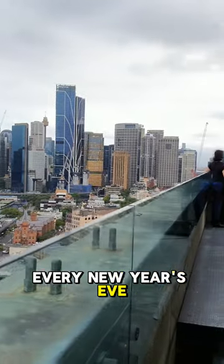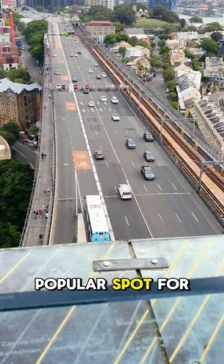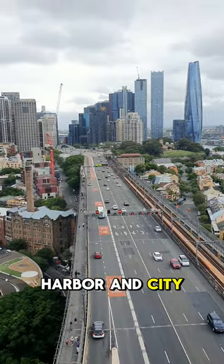Every New Year's Eve, the bridge is a focal point for Sydney's famous fireworks display. It's a popular spot for tourists and locals alike, offering bridge climbs for breathtaking views, such as this one of the Harbour and City Skyline.